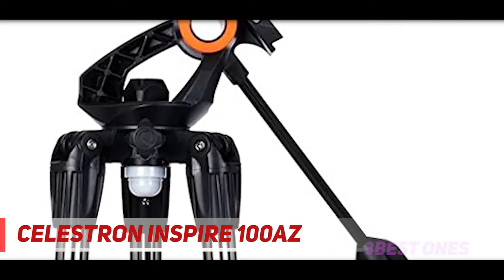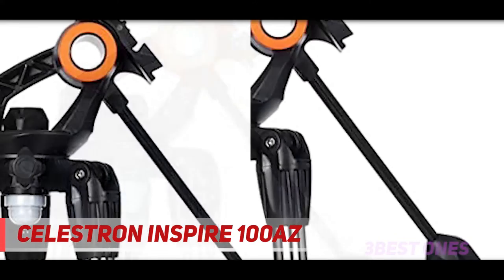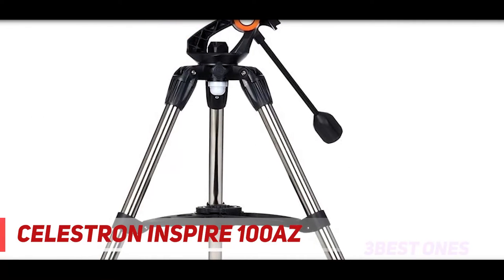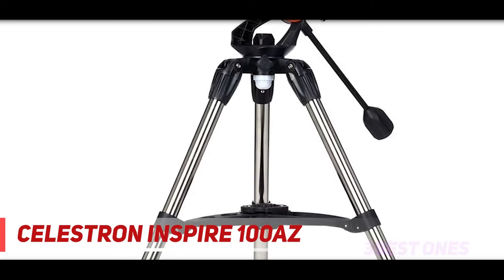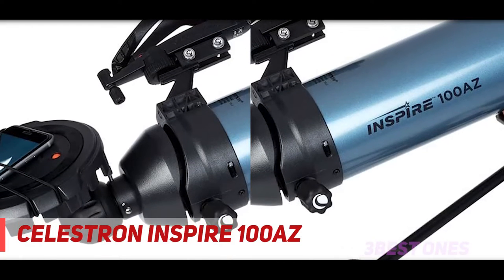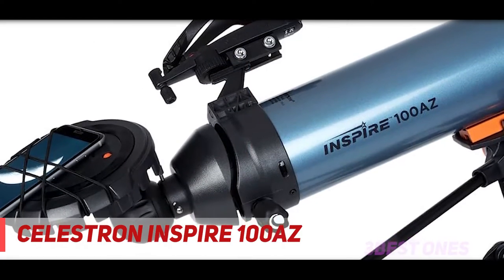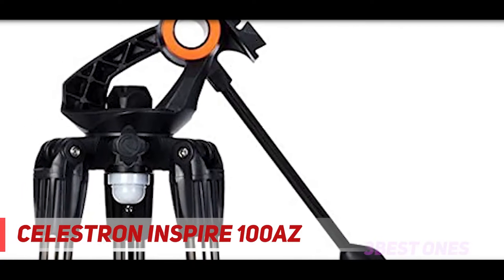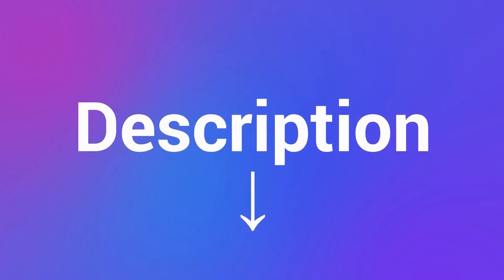The Celestron Inspire 100AZ offers a complete observing package with a good-sized aperture, a focal length of 660mm, and plenty of features at a reasonable cost. This telescope would appeal to younger astronomers in particular, as it's not only affordable but also attractively designed. The 100mm wide alloy optical tube is finished in a light metallic blue gloss paint with black plastic fittings and an orange Vixen-style dovetail bar. The tripod has a robust and modern-looking asymmetrical pan and tilt head with 32mm diameter stainless steel adjustable height legs. As well as the 20mm and 10mm Kellner eyepieces supplied, there's a 90-degree erect image diagonal included, meaning the telescope is also suitable for terrestrial observations. Completing the package is a useful red light LED torch, accessory tray leg spreader, and a dual-purpose dust cap. Check out the description for more information and latest price.